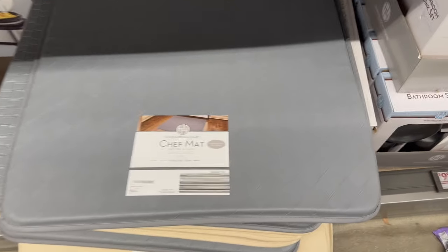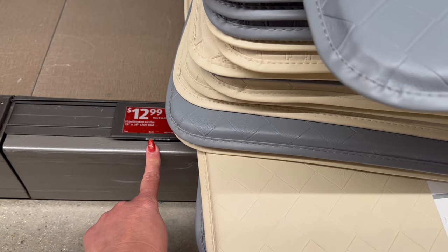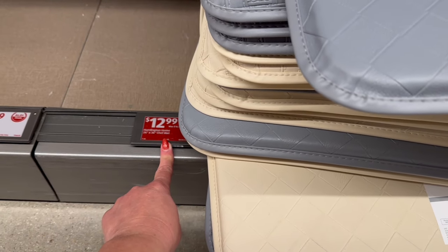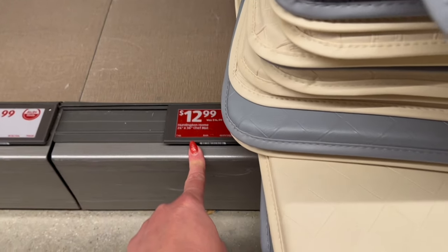They have a new chef mat and it is really large — 24 inches by 36 inches. They have a gray and a beige option. It looks like it is on sale for $12.99, down from $14.99 — the red tag means it's on sale.